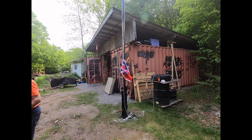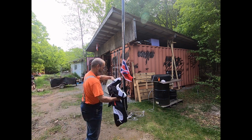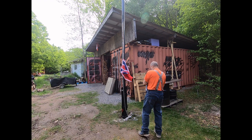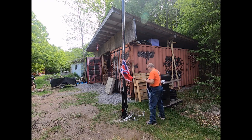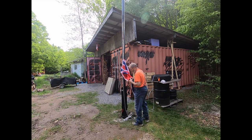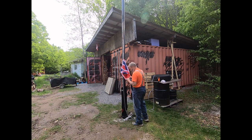We're going to try to use proper flag etiquette and not let it touch the ground. I don't have anything to connect these two for the moment, so what I've decided on is just a zip tie.